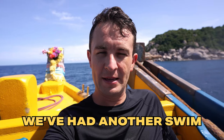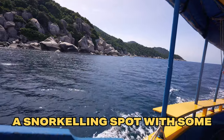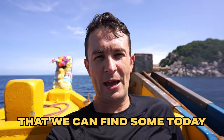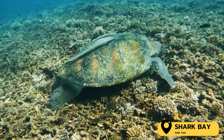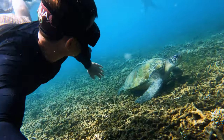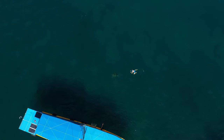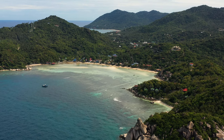We've had our lunch, we've had another swim, and now we are en route to hopefully a snorkel spot with some turtles. We haven't seen turtles yet in Thailand in any of our snorkel tours, so fingers crossed we can find some today. We got there and we found one and followed it for a little bit. There was a little group of about five people following this turtle around. This turtle was huge — at least one and a half meters long. It's the biggest turtle I have ever seen, and it was so chill, so happy to swim with us. It was amazing.